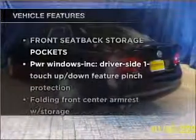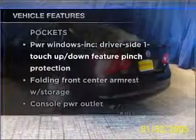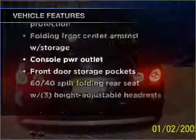Check out the list of features that this vehicle is equipped with. They are sure to add to your driving experience in this great ride. Safety elements are included to provide you with a secure ride. Call today to schedule a test drive.